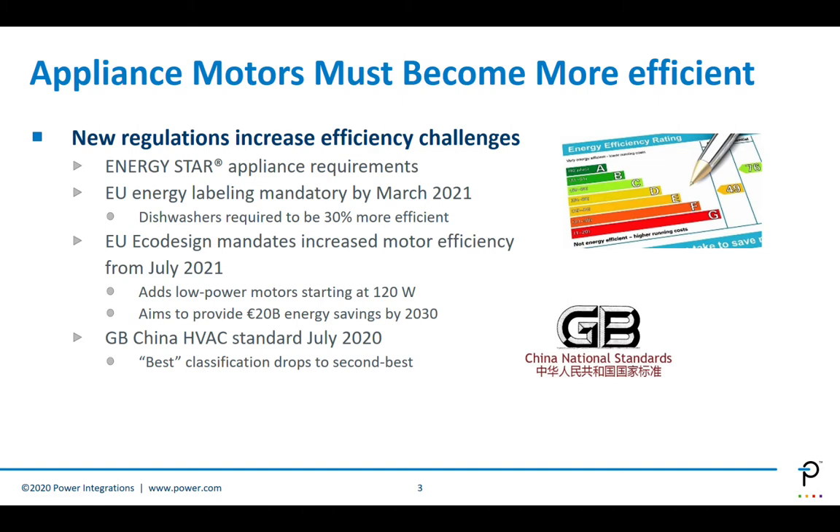They also added single-phase motor efficiency, which needs to meet IE2 levels starting 2022. There is also a new EU energy labeling, mandatory starting 2021, which will simplify labeling and customer decision-making but will also raise the efficiency level. For example, in the case of dishwashers, they will be required to be 30% more efficient. Similar targets also exist in China with the new GB regulation, which sets new efficiency standards for HVAC and came into effect July this year.